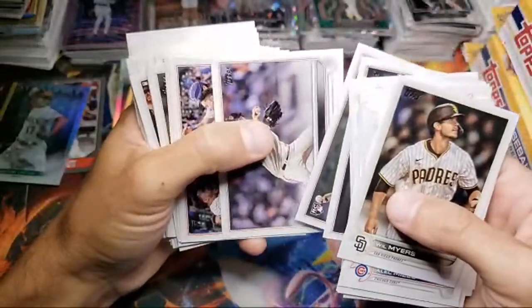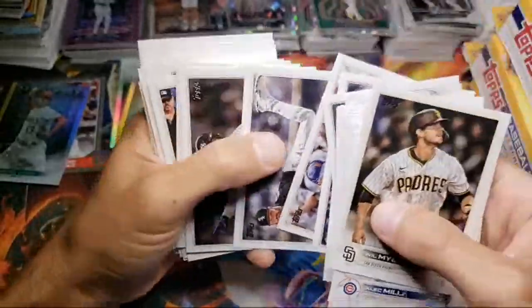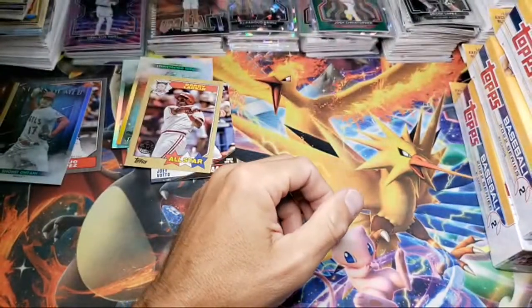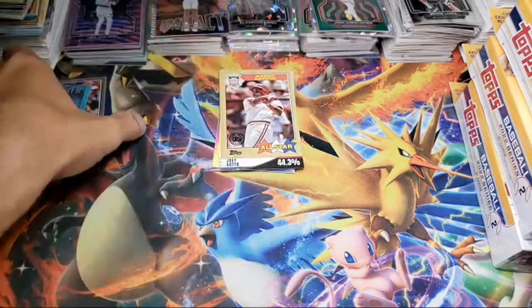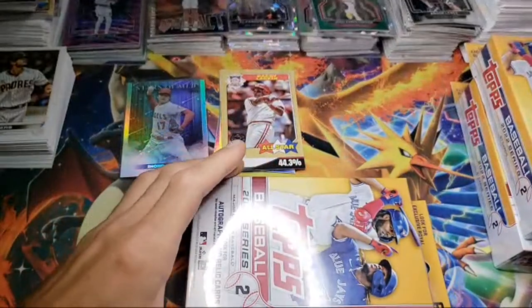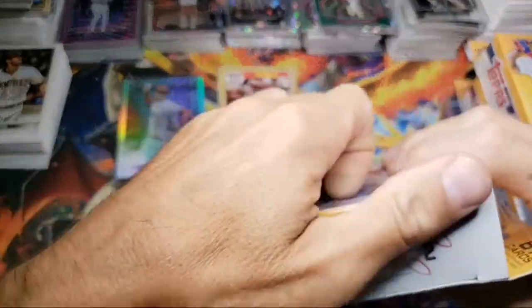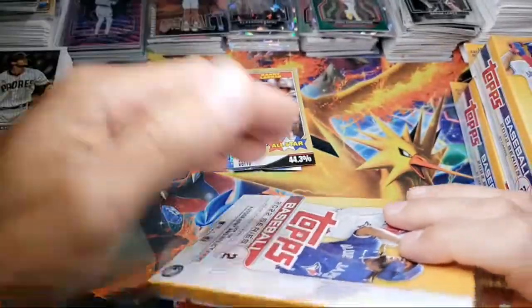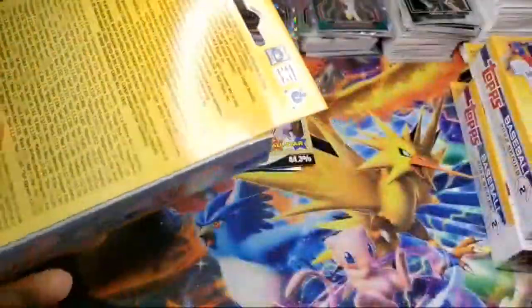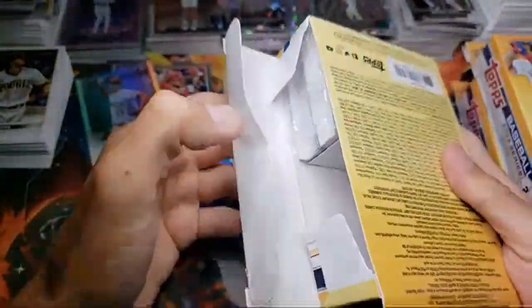I think I did open some Topps — I opened two hobby boxes of this stuff. So I have opened Series Two just not the hanger boxes, which is probably my favorite product to open. Just nice — you get a lot of inserts, you get stuff like the auto right in the middle of the pack. And you got the short prints, gold cards, possible really rare short prints.